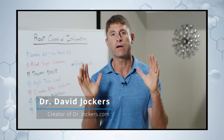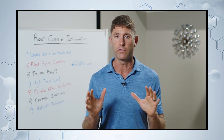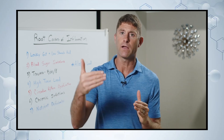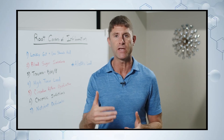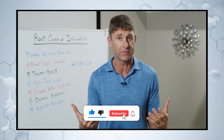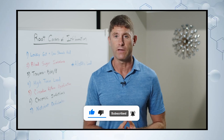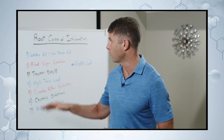In today's video, I'm talking about the seven root causes of inflammation and autoimmunity. With all of these causes, none of them really outrank another one. All of them are key contributing factors in driving inflammation, driving autoimmune responses, and all of them need to be considered and addressed if you're trying to heal inflammation or autoimmunity.